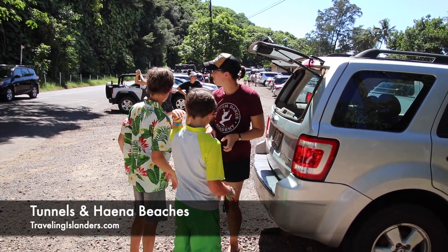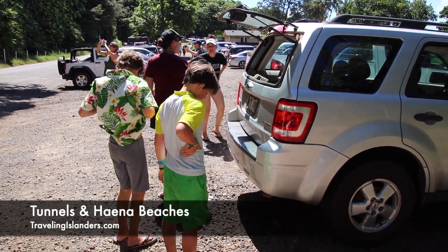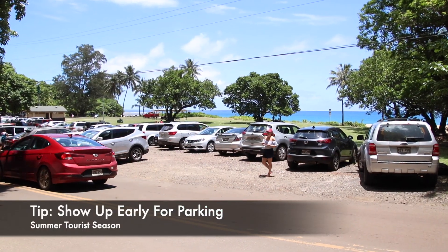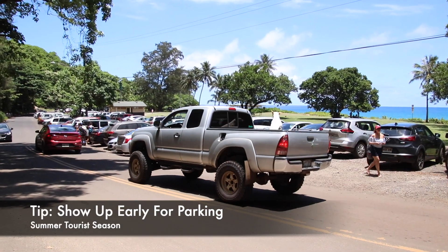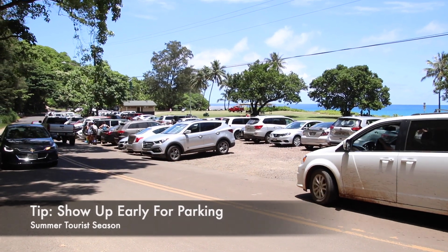Haena is right behind us and that's where the parking lot is. If you want to get a spot in that parking lot, you've got to show up early or you've got to be patient. This morning we showed up at eight o'clock — no problem, it's July, busy tourist time, no problem at all. The other day we showed up at about 11 o'clock and waited 15 minutes in a strategic parking spot just on the side of the road until someone opened up and we grabbed one.